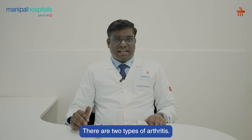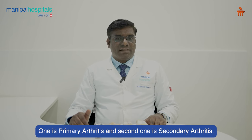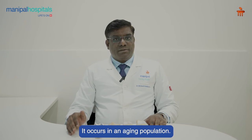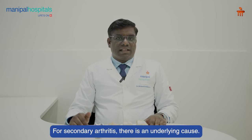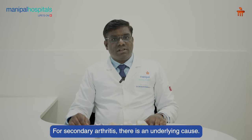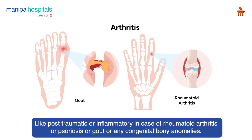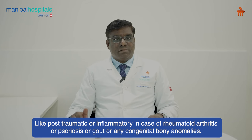There are two types of arthritis. One is primary arthritis and the second one is secondary arthritis. For primary arthritis, there is no underlying cause — it occurs in an aging population. For secondary arthritis, there is an underlying cause like post-traumatic or inflammatory, in case of rheumatoid arthritis, psoriasis, gout, or any congenital bony anomaly.